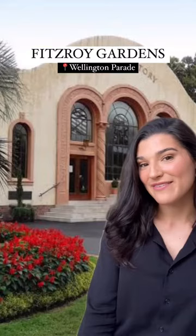Another short walk from there are the Fitzroy Gardens, which are also beautiful. The Fitzroy Gardens also have this really cool conservatory which is great for photos, and it's free to shoot here as well.